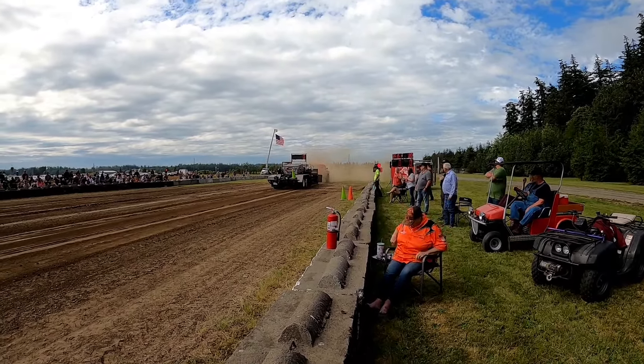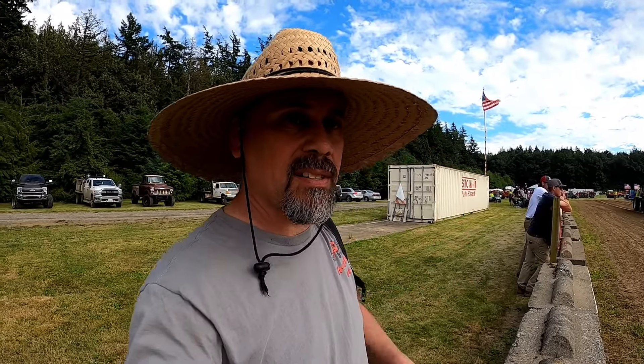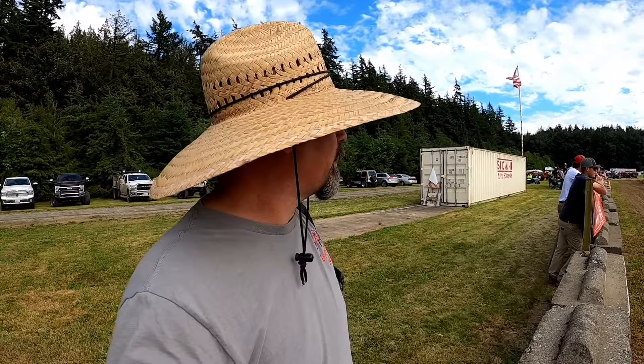That's a big block Ford on alcohol. I think we got a class coming up here of some diesels. Looks like we have at least three in this class — we'll see how many show up.